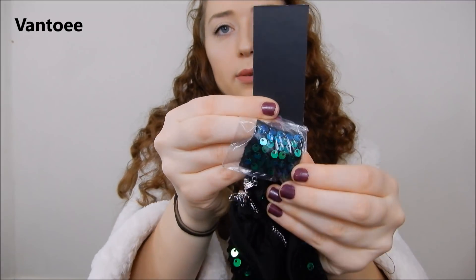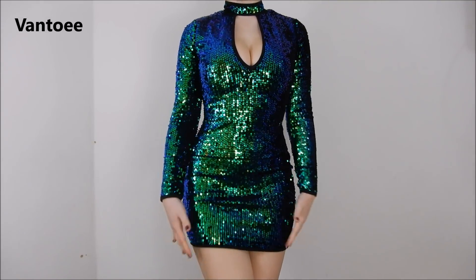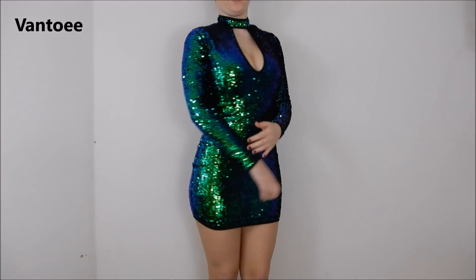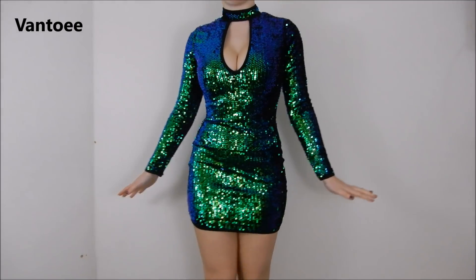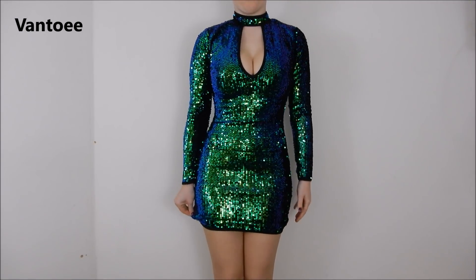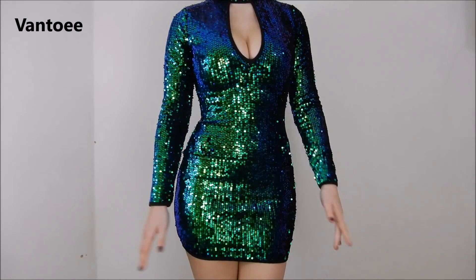It does come with spare sequins just in case you catch it or have a wardrobe malfunction and need to fix it up — I absolutely love this. So this is how it fits, and the length is just about perfect. It definitely couldn't be any shorter, otherwise I definitely would not be comfortable wearing it, but it's just perfect so I'm really happy about that.